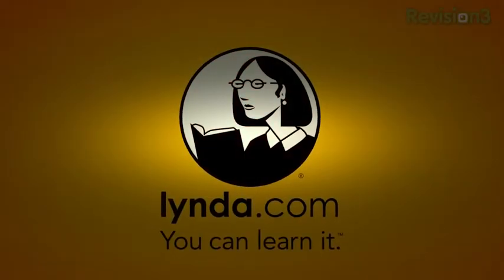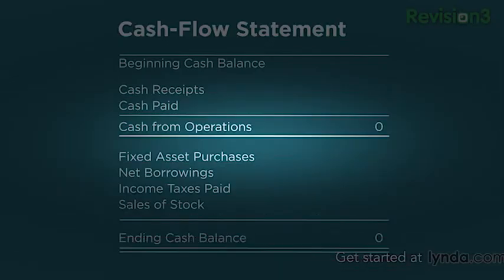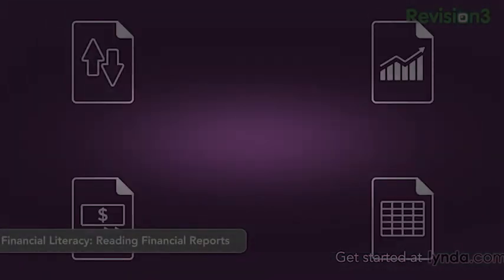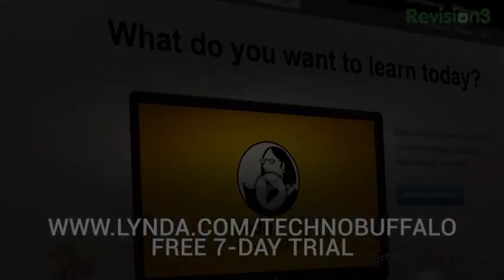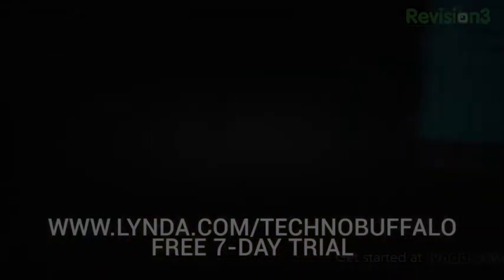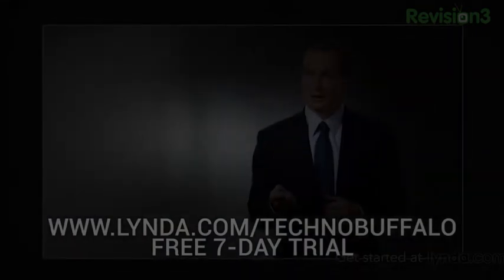Let me take a minute to thank our friends and sponsors at Lynda.com. Lynda.com offers thousands of engaging, easy-to-follow video tutorials taught by industry experts to help you learn software, creative, and those ever-important business skills. Membership starts at just $25 per month and provides unlimited 24/7 access to all kinds of courses. Learn at your own pace from bite-sized tutorials or comprehensive courses ranging from web design, programming, photography, business, audio and video, 3D animation, and a ton more. New courses are added every week, keeping pace with today's fast-changing technical and software skills. Watch on the go from your computer, tablet, or any mobile device. Try Lynda.com free for seven days by visiting Lynda.com slash TechnoBuffalo.